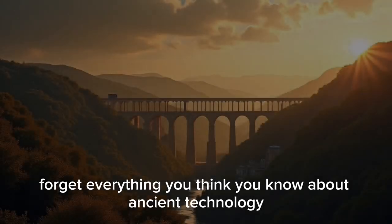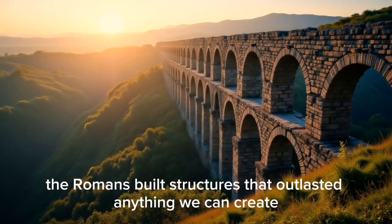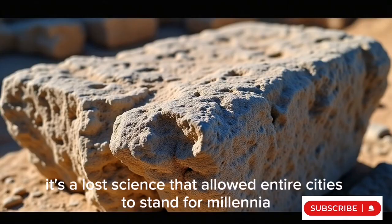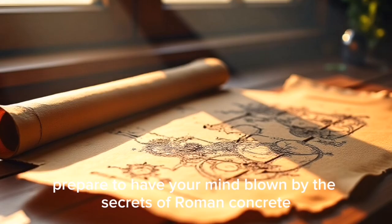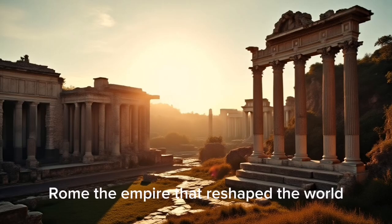Forget everything you think you know about ancient technology. What if I told you the Romans built structures that outlasted anything we can create today? This isn't just old rock — it's a lost science that allowed entire cities to stand for millennia. Prepare to have your mind blown by the secrets of Roman concrete.